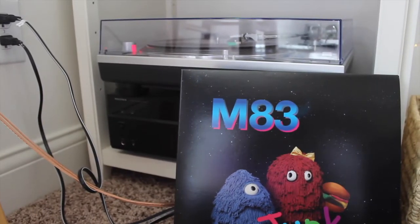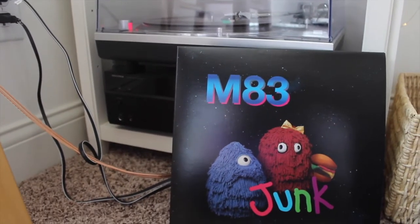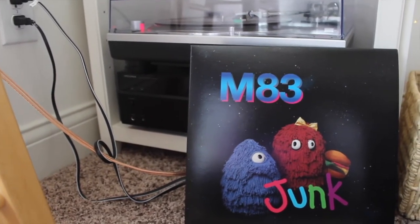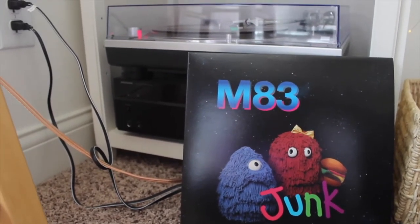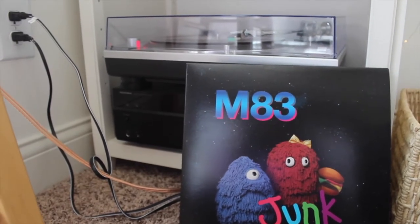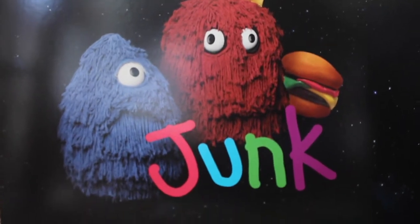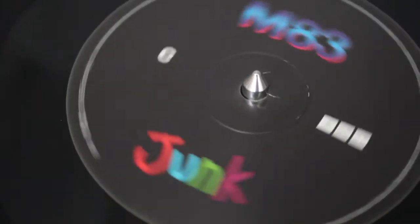This is my M83 album and it's called Junk. This is another one I bought without knowing any of the songs except for one, which was their hit song. I kind of like doing this because you have to listen to the whole album when you're listening to vinyl, since it's annoying to switch through the songs. This is how I kind of find music — it's fun just buying music that you don't really know.